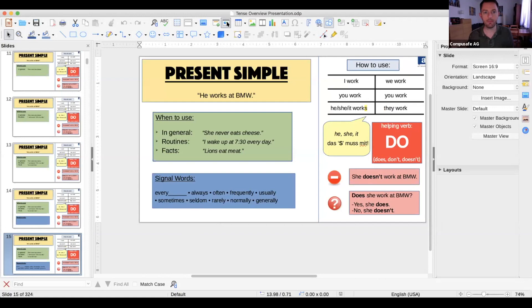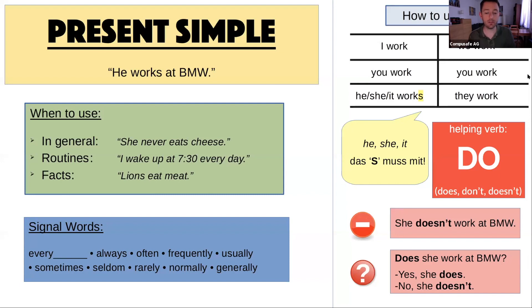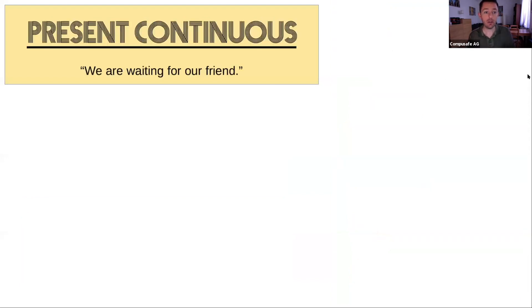So that's it — that's the present simple tense. Easy, right? Piece of cake. Now let's look at the present continuous tense. This is the one with -ing: 'we are waiting for our friend.' The present continuous — or progressive, it's the same idea — uses -ing.